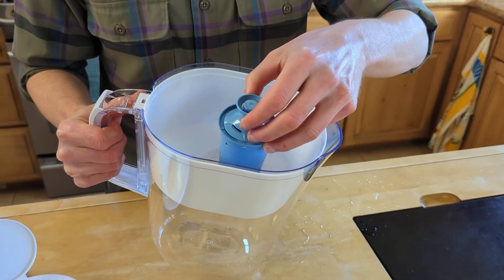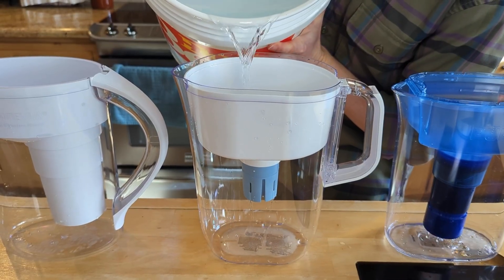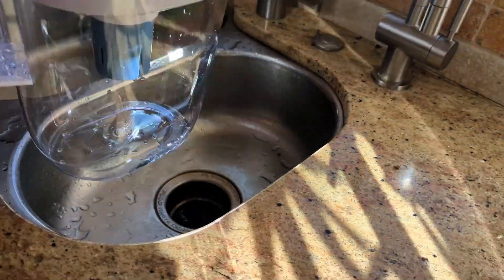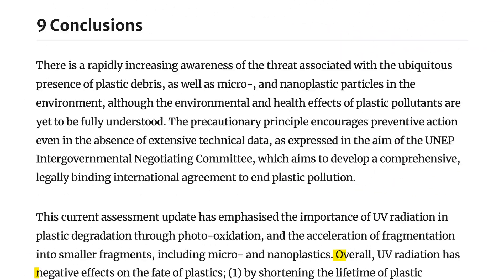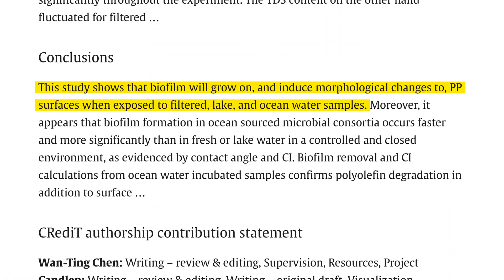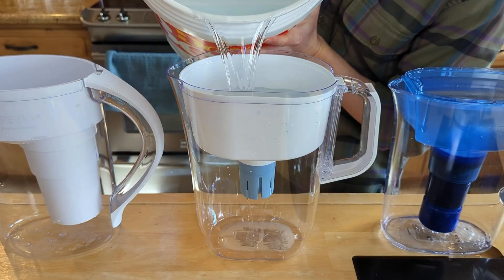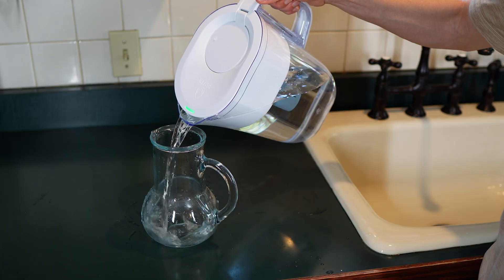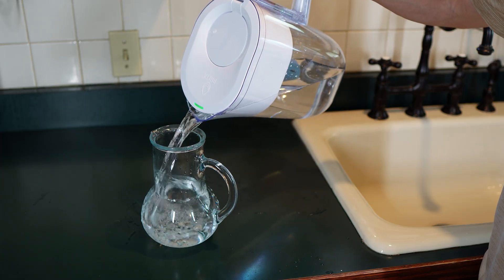That's why I always recommend testing your water first so you can match the filter to your specific water quality. A quick word about materials — the Brita pitcher is made from polypropylene and SAN plastic, which may be a concern if you're trying to avoid any chance of plastic recontamination. While we haven't seen specific leaching test data for this model, research suggests that polypropylene leaches more under certain conditions like exposure to UV light or stagnant water with biofilm. You can help minimize that risk by keeping the pitcher out of direct sunlight, replacing filters on schedule, and immediately transferring your filtered water into a glass or stainless steel container if you're still concerned.